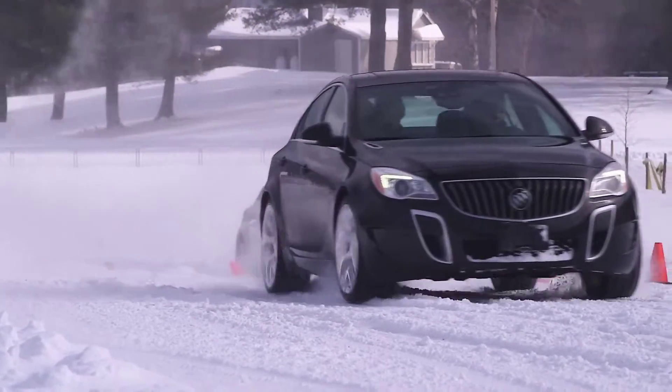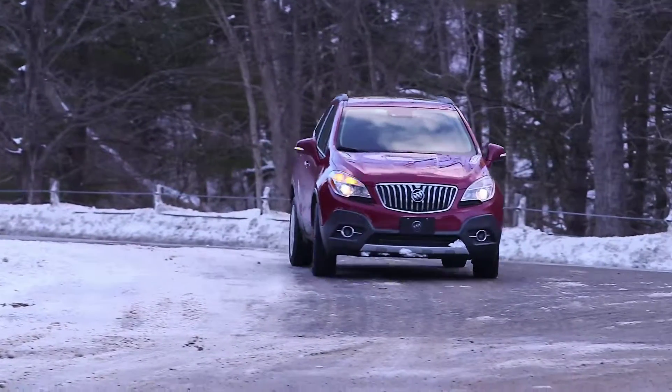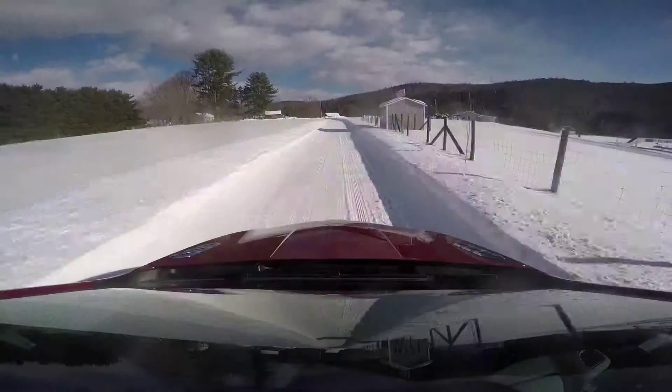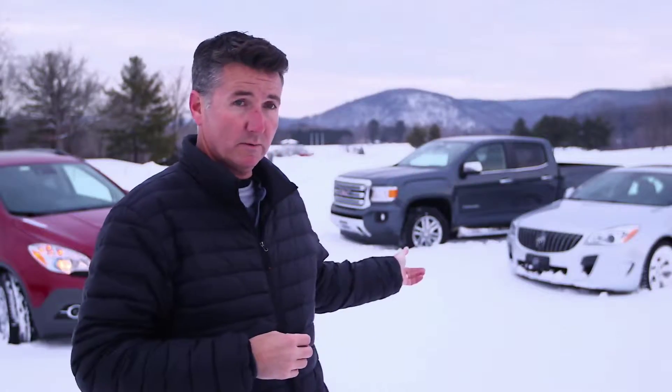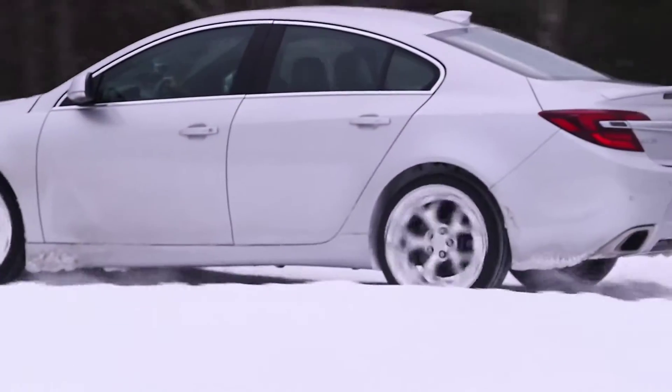While every all-wheel drive system is designed to get you through snow and ice, they can be tuned to fit the vehicle and the purpose. On the Buick Encore, it's more about convenience — getting your family through bad conditions in a comfortable way. On the Buick Regal, it's more about performance. A traditional high-powered sports car has most of the traction to the rear wheels, and that's what you find on the Regal.